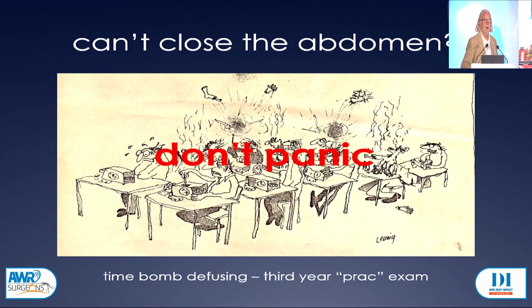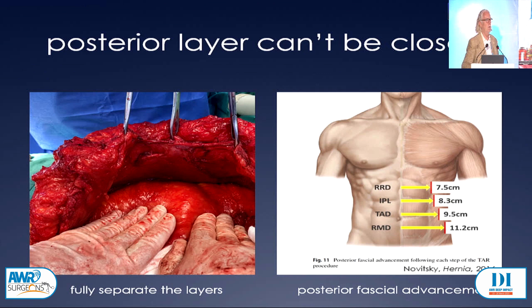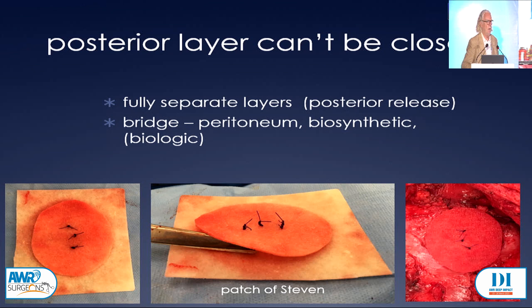The first thing to say is that you've got to separate the layers fully. One of the common problems when people do posterior releases is that they don't go far enough laterally and they don't go far enough cephalad or caudad. So you need to do a very wide separation of the components. The diagram is from Yuri Novitsky's book, and you should be able to get 11 centimetres of advancement for that posterior layer on each side. If you can't, you can bridge. You can use peritoneum if it's still present, or you can use a biosynthetic agent. Biologics probably have no place because they're expensive and just fall apart.